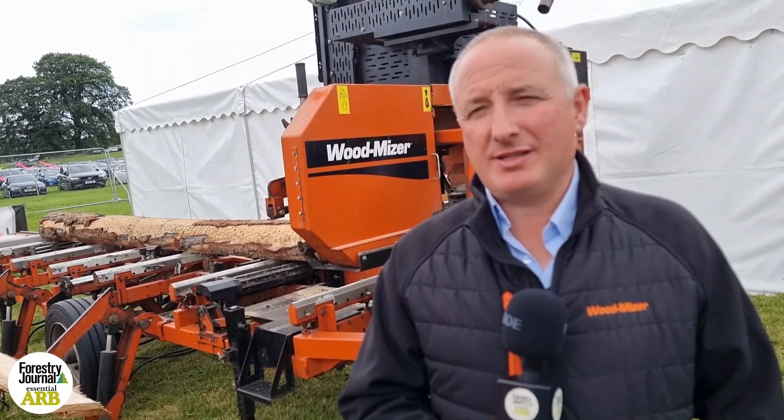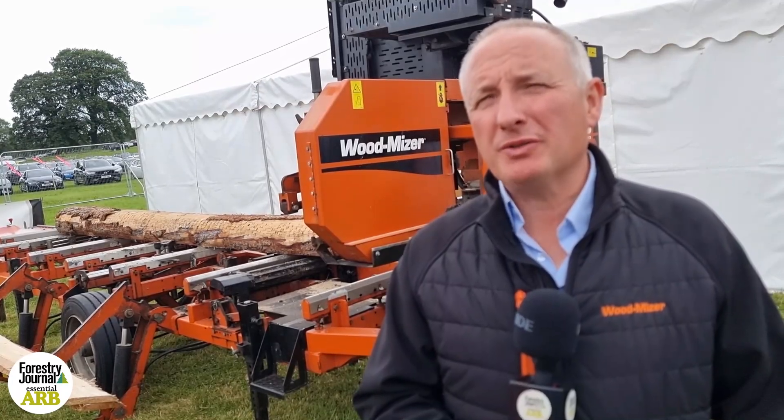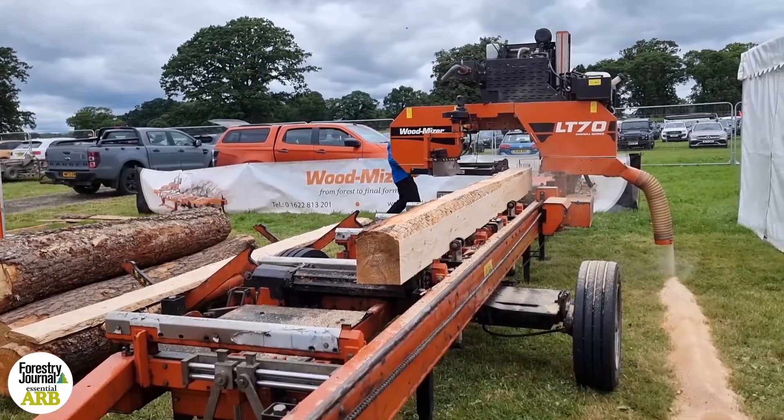Hopefully going to meet people from estates who might be showing an interest in either contract sawmilling or potentially buying sawmills from us. There are a lot of estates in Scotland that could probably use one of these machines.